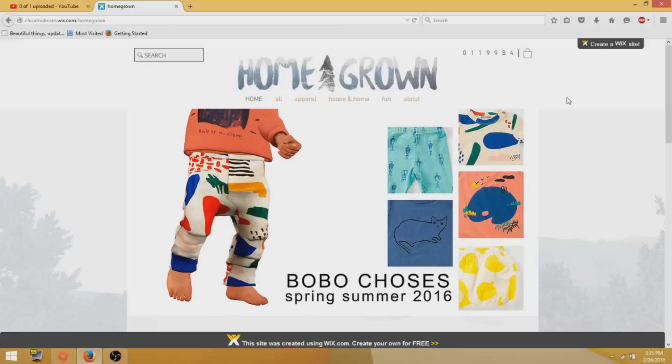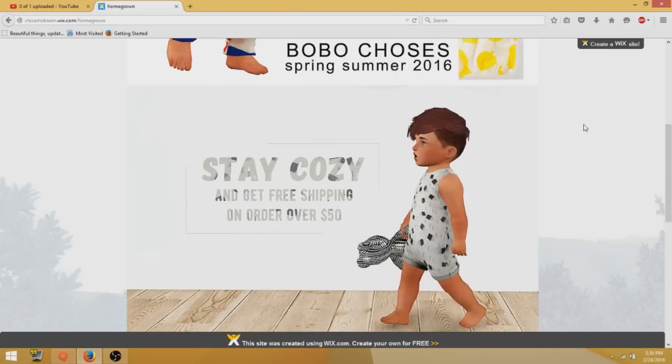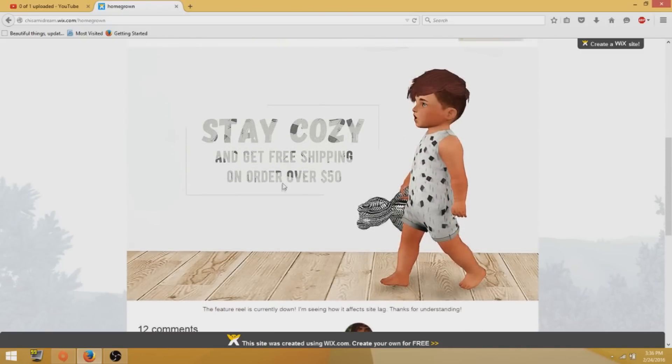I was super excited. If you are a big fan of online shopping, you are going to love this website. I wish all custom content creators did this because this is so awesome. When you first go on the site, the first thing that you see is 'stay cozy and get free shipping on orders over $50.' It looks so much like a regular shopping site.